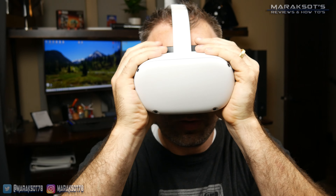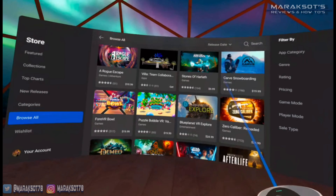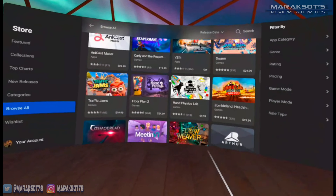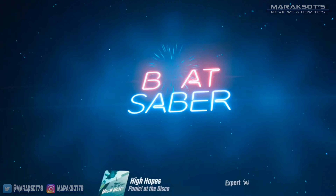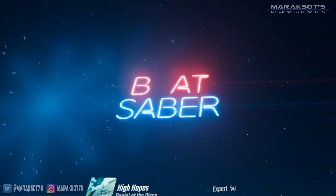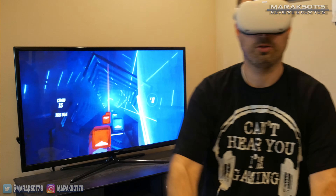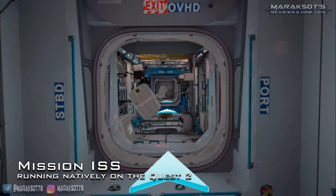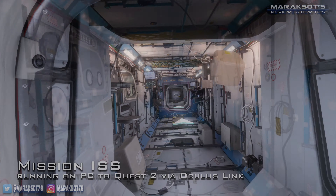I picked up my Quest 2 a little over a month ago, and this thing has done nothing but impress me with its capabilities — especially when you consider that the 64 gigabyte model I have here is only $299 US dollars. There are two different models of the Oculus Quest 2: I got the 64 gigabyte model, but there is also a 256 gigabyte model that sells for an additional $100. You can pick up either model at my Amazon store — link in the video description.